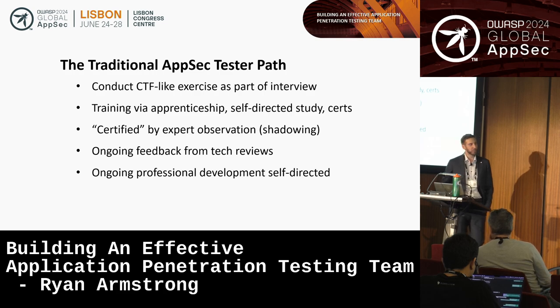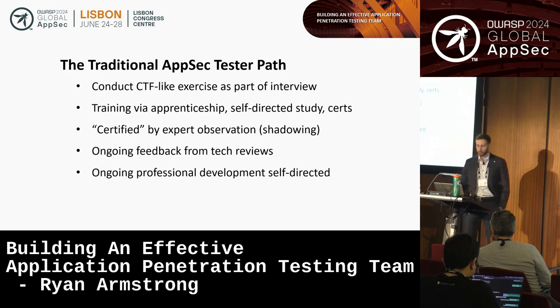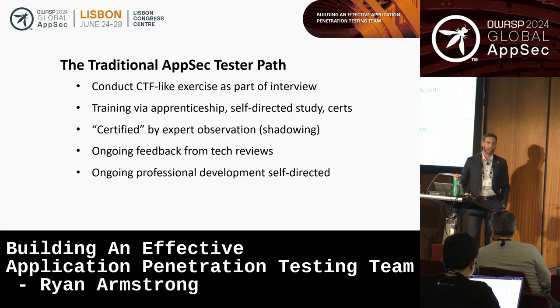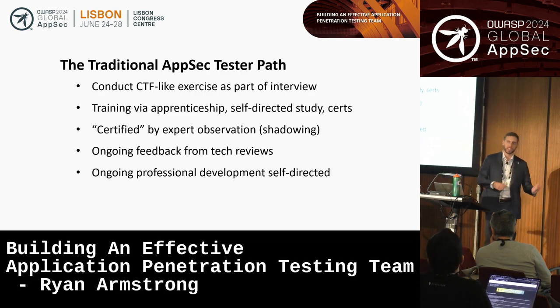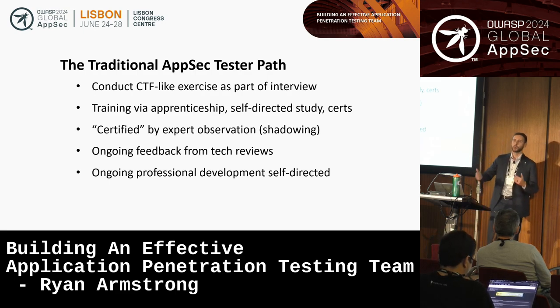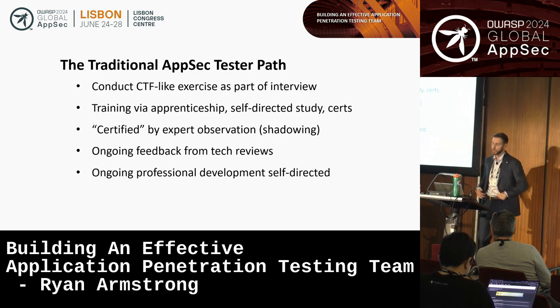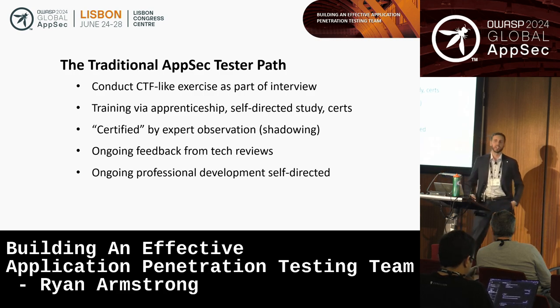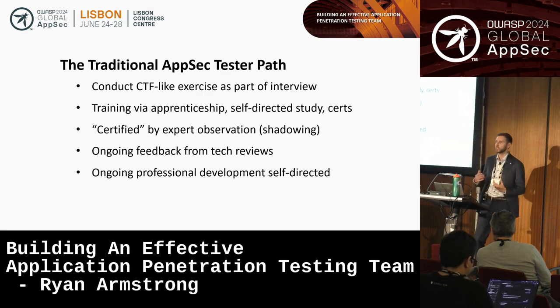As far as I'm aware, the gold standard method for graduation is expert observation — you have an expert tester observe a junior tester doing a test, you see how they approach it, you see the mistakes they make, and you determine whether they're ready to move on. And I'm aware of companies that don't even have that. Once you do graduate as a security tester, in many situations you're kind of on your own. The best feedback generally comes from technical reviews. When it comes to ongoing learning, a lot of it is self-directed — you study on your own, do readings, maybe take the odd certification, but there's no rigorous and standardized professional development.